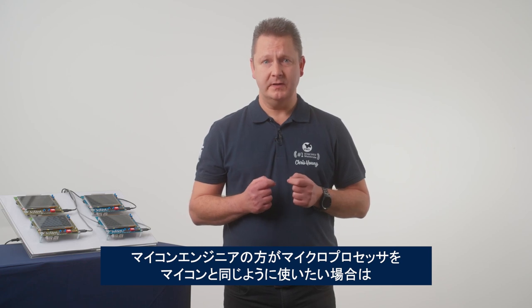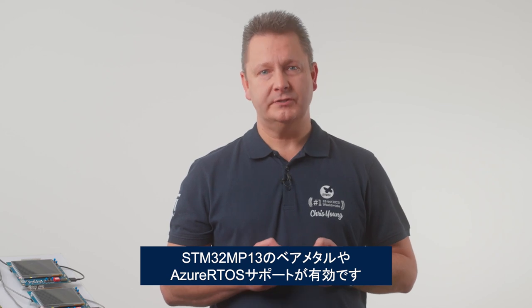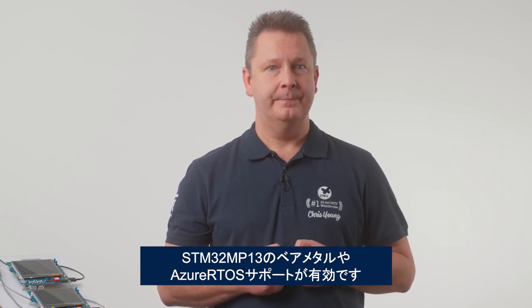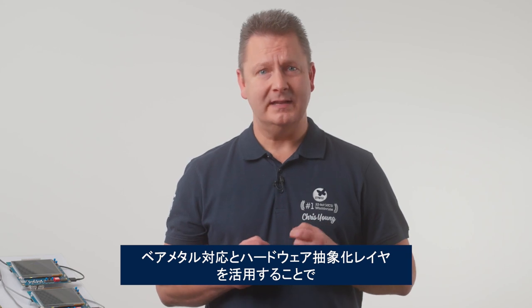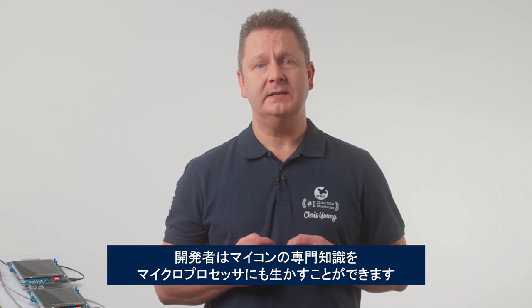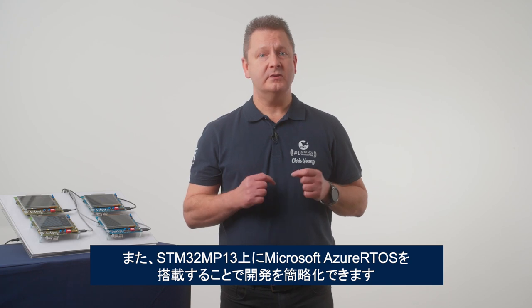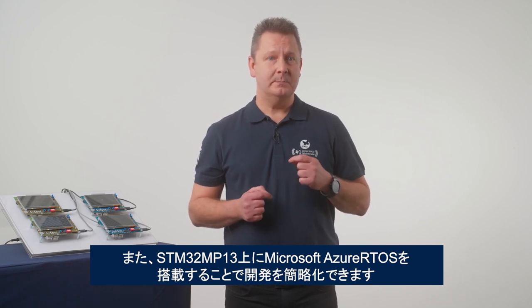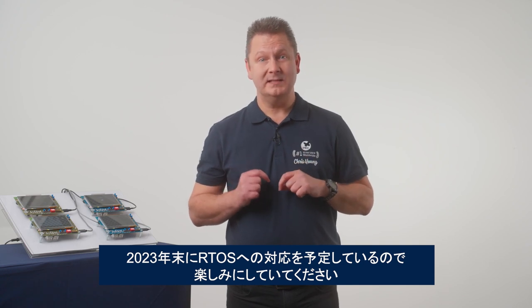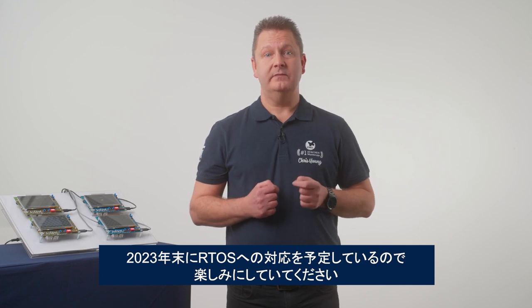But what if you're coming from the world of microcontrollers and want a similar experience on your microprocessor? Today we are announcing bare-metal and Azure RTOS support on the STM32MP13. Thanks to bare-metal support and its hardware abstraction layer, STM32 developers can carry their MCU expertise to our MPUs. And for those familiar with RTOS, having Microsoft Azure RTOS on the MP13 will simplify development. Stay tuned as we expect to bring the world of real-time operating systems to our MP13 by the end of the year.